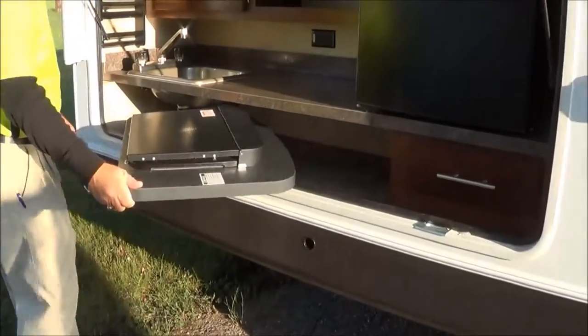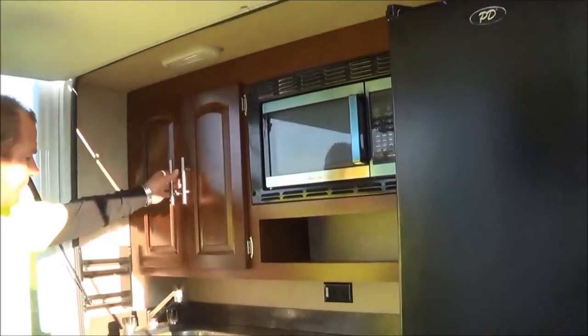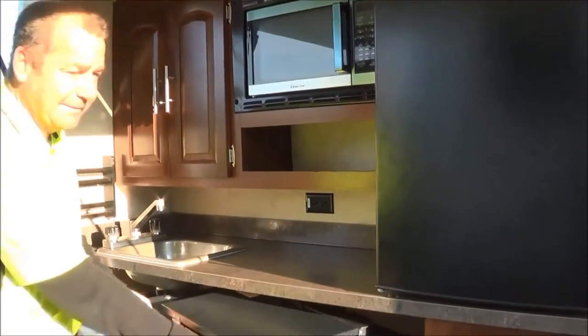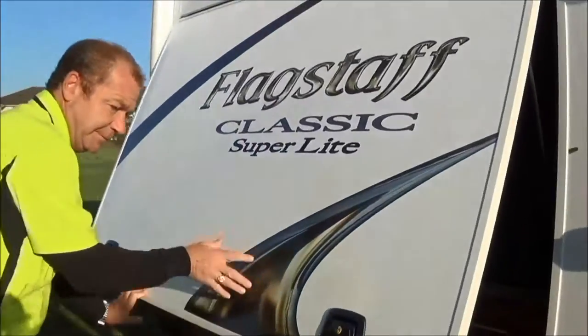You got an outside kitchen as well. You got your awning in the front and an awning here — you're covered no matter where you are. Come out here: you got your grill, your microwave, your refrigerator, nice drawers, and a sink. Then this just shuts up.